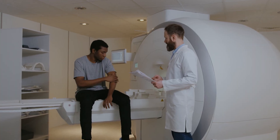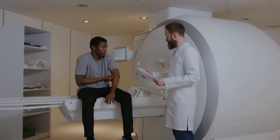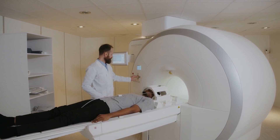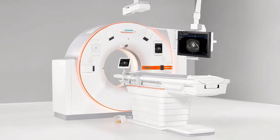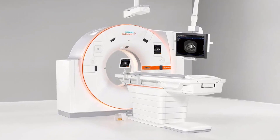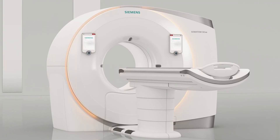Two companions for automated user guidance are integrated: My Exam Companion, which guides users through diagnostic procedures, and My Needle Companion, which supports targeted needle path planning as well as laser-guided insertion across multiple modalities. As a result, the single-source CT scanner can assist healthcare providers in areas like emergency imaging, cardiac CT, and CT-guided interventions.